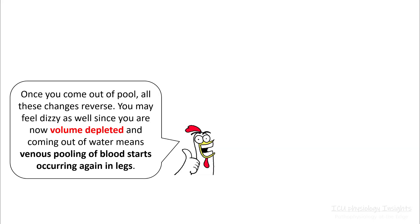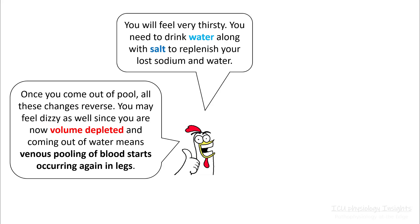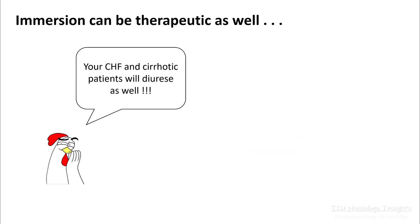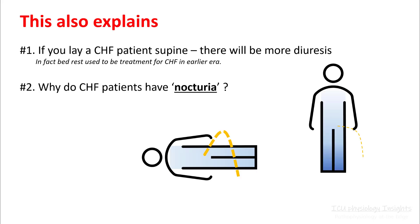Once you come out of the pool, all these changes reverse and you may actually feel dizzy since you are now volume depleted and coming out of the water means that your blood starts pooling in your legs again. You will also feel very thirsty and would like to drink water along with salt to replenish your lost sodium and water. Immersion in water can be therapeutic as well, especially in your heart failure and cirrhotic patients. If they spend an hour or more in water, they will diurese quite well. This also explains the fact that if you lay your heart failure patient down, they will diurese more.